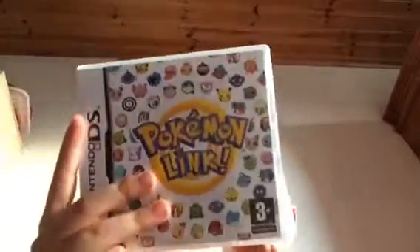I also have Pokemon Link for DS — yes, I have the game. I have a Game Boy too, it doesn't really work, but this video was just about my DS.